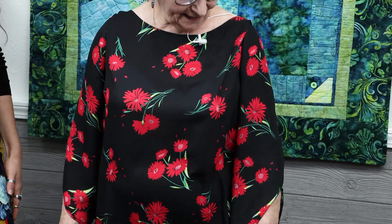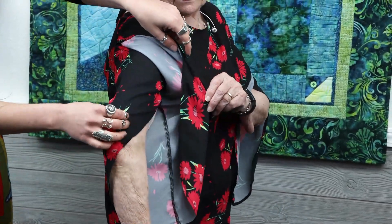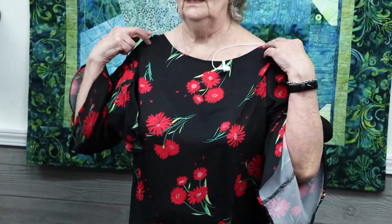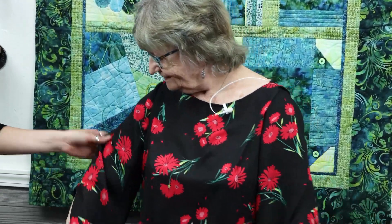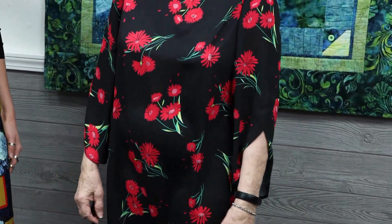Introducing contestant number ten, Sheila, with another gorgeous dress. It's a Georgette that I found in the $5 bin. It has open tulip sleeves and the same tulip detail on the neck. I also made a matching mask. I really like the floral on it — it feels like it'll be cool, a nice summery dress. I love the contrast from the bright flowers to the dark background because it makes them pop. Thank you, Sheila.